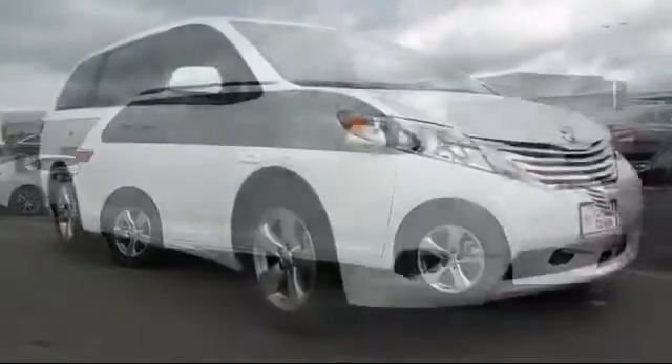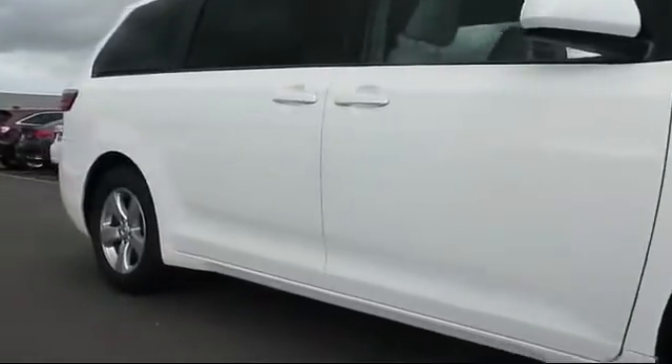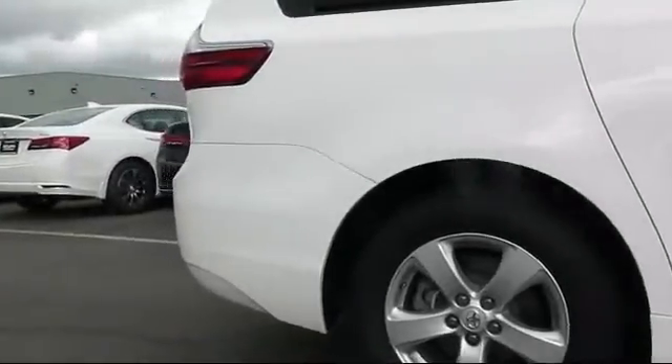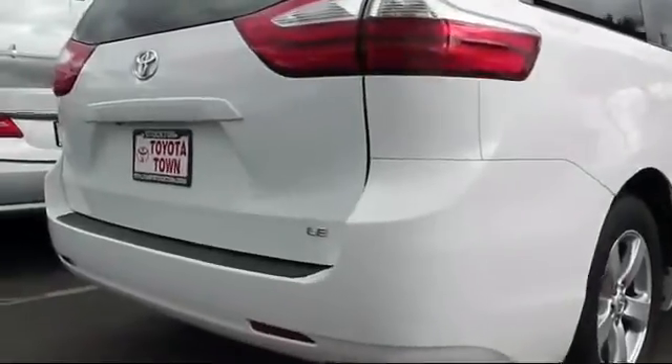It comes equipped with keyless entry, steering wheel controls, roof rack, alloy wheels, air conditioning, traction control, power windows, CD player, side airbags, and anti-lock braking.